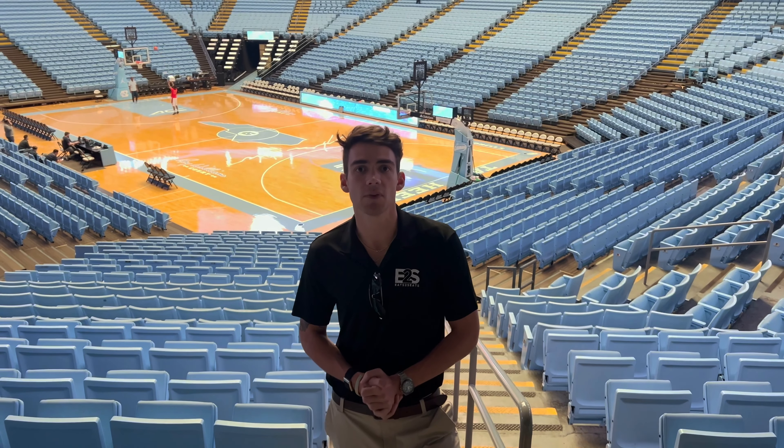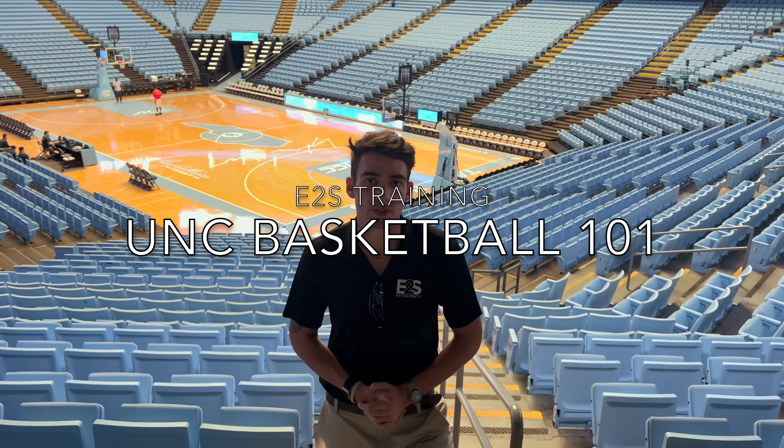Hey team, my name is Maxwell Hurst and I'm the Chief Operating Officer and Co-Founder here at Eat to Seats. This is the Dean E. Smith Center training video.